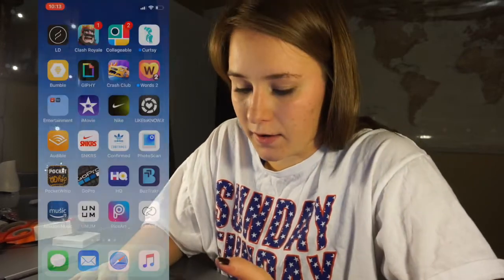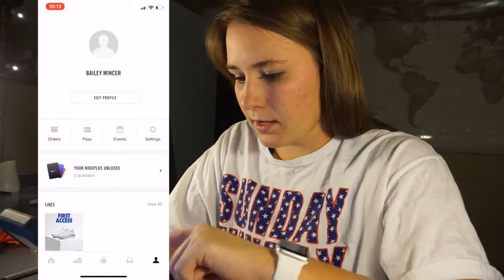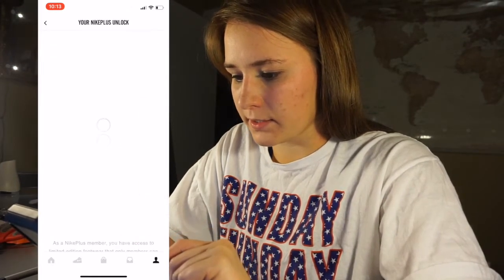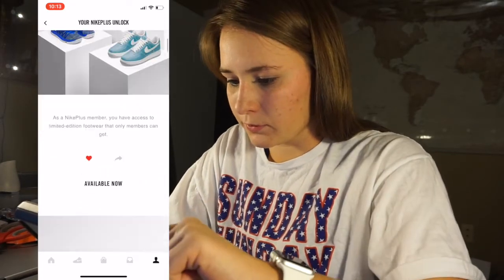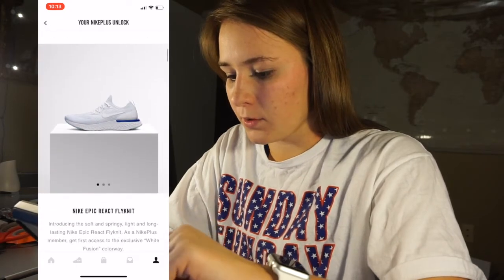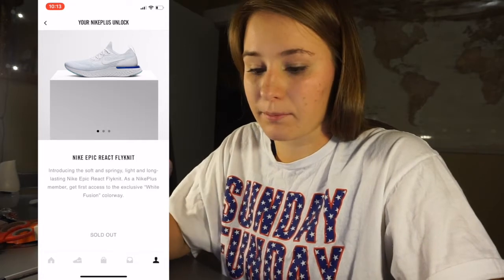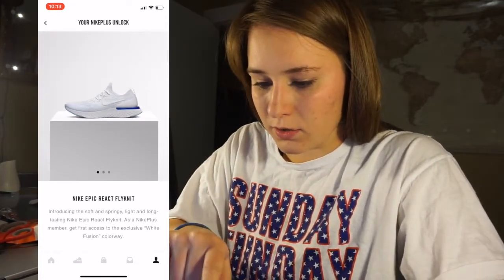Basically what happened is it's all on the Nike Members app, which is free to anyone, so definitely get on that. You can open up the Nike app and on your account there's like a member exclusive shop — first access. These first shoes were only available to people on the app, and only on the 5th and 6th. You had to get them Monday or Tuesday. Now you can't get them anymore — they sold out. So this is the first colorway.